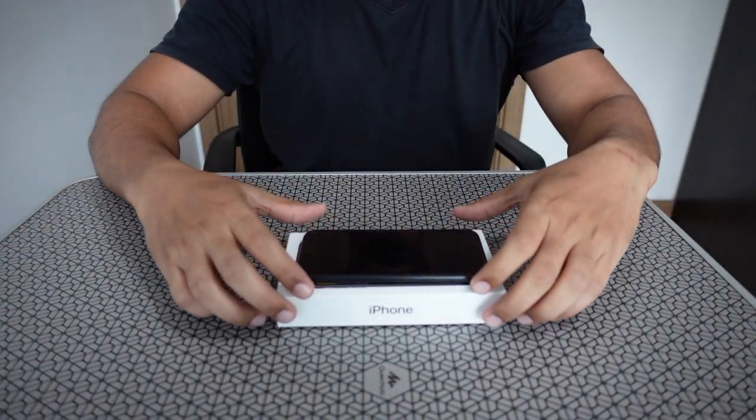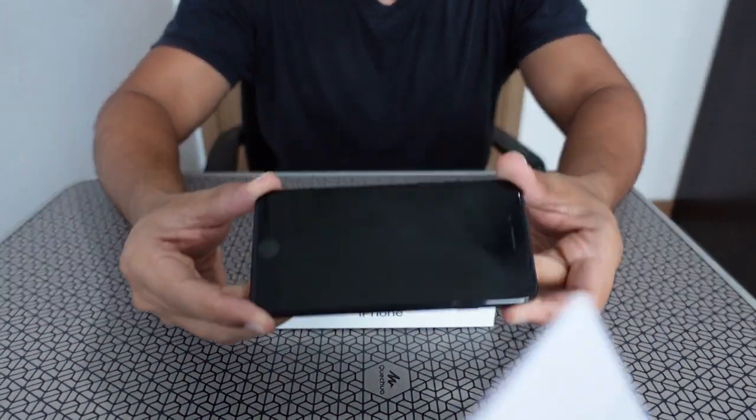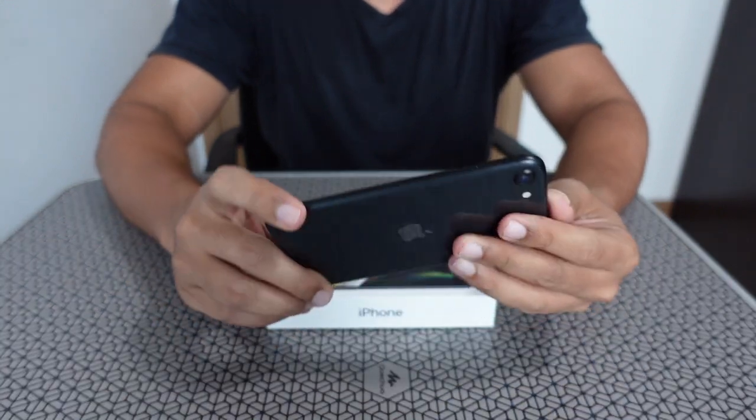Hello everyone, welcome to Teenage Diary channel. It's been a long time since I've done any video — a long gap, I know. Today's video is about my iPhone SE 2020. I'm going to do a review and tell you what is great about that phone. I have been using it for a few months now, so without further ado, let's go into the video.